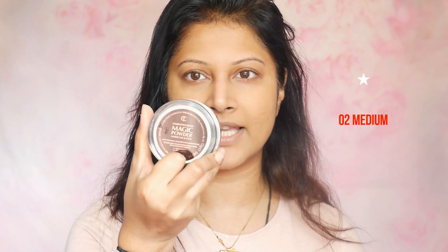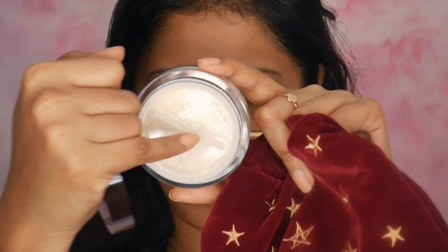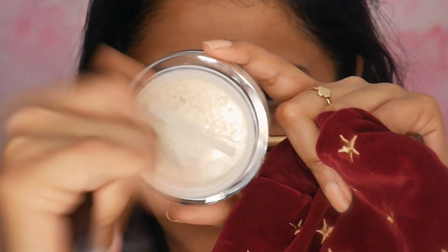Let me show you the inner packaging of the Magic Powder. It's lovely — it's got the Charlotte Tilbury emblem on it. At the back, it says 'Magic Powder, 2 Fair Medium.' Really nice, sturdy packaging. As soon as you open it, you get the small section where you can get the loose powder out, and then you close it by just twisting it.